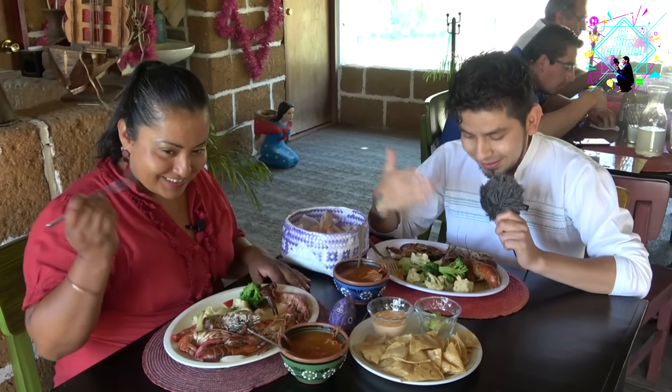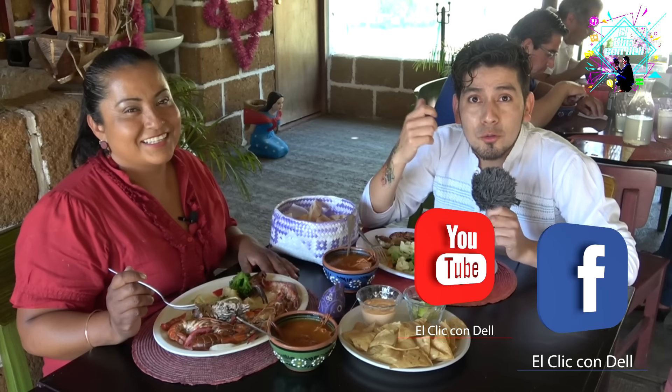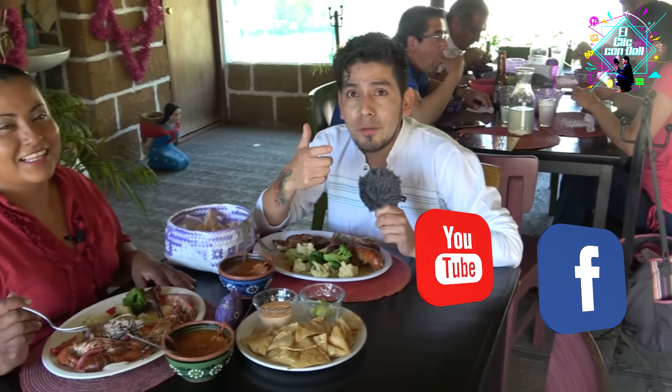We are going to enjoy this delicious dish. Remember to subscribe to my YouTube channel and follow me on Facebook — you can find me as El Clicondel. We'll see you in the next Clicondel.